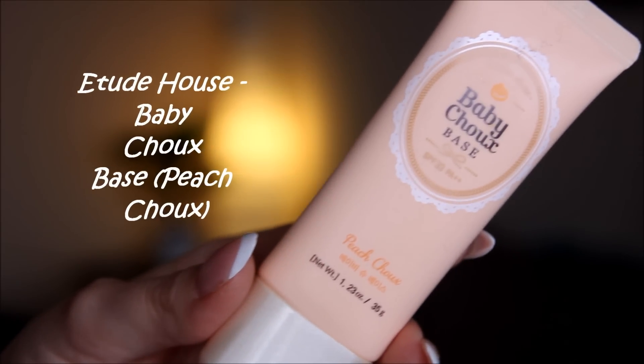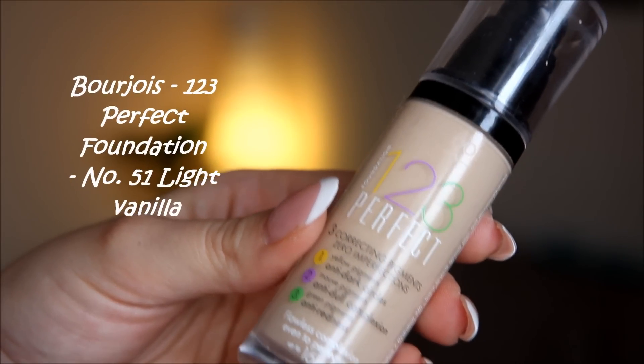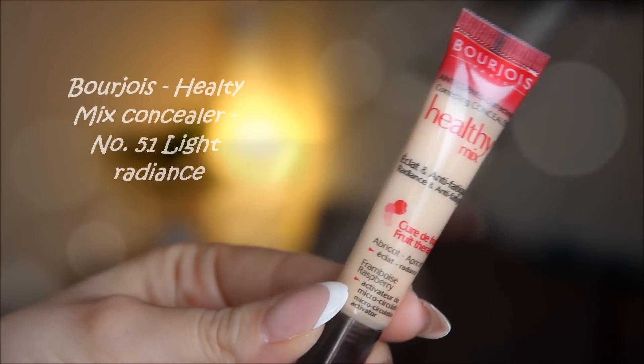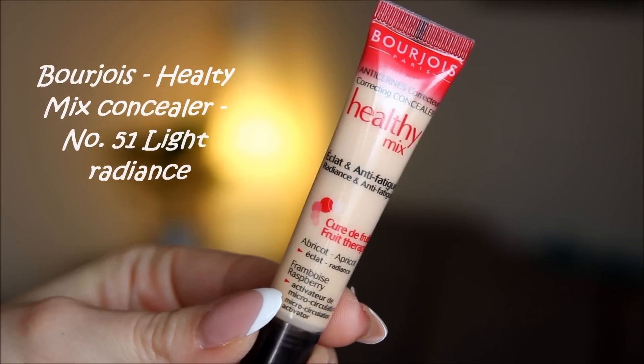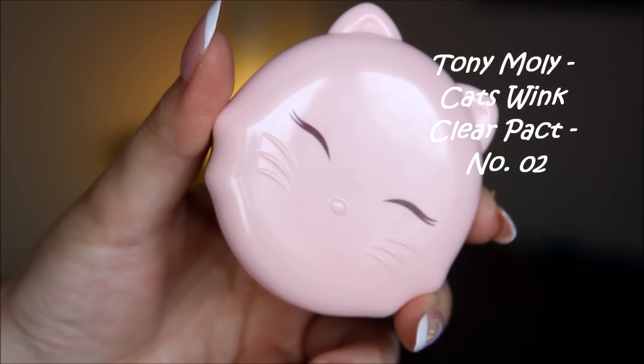I have already applied my Etude House Primer and the Bourjois 123 Perfect Foundation, and to hide all my imperfections, I have applied this Bourjois Concealer. To set all this, I apply this Tony Moly Cat's Wing Pressed Powder.